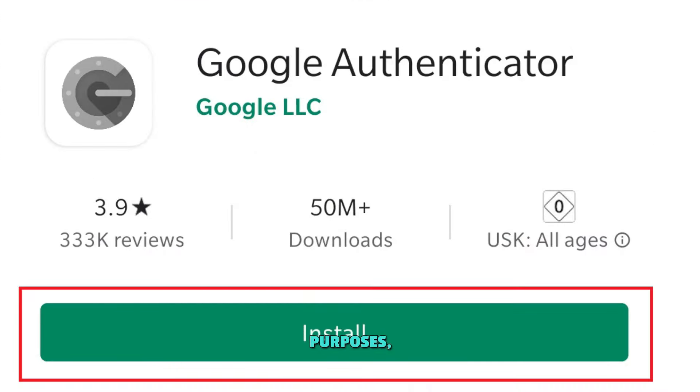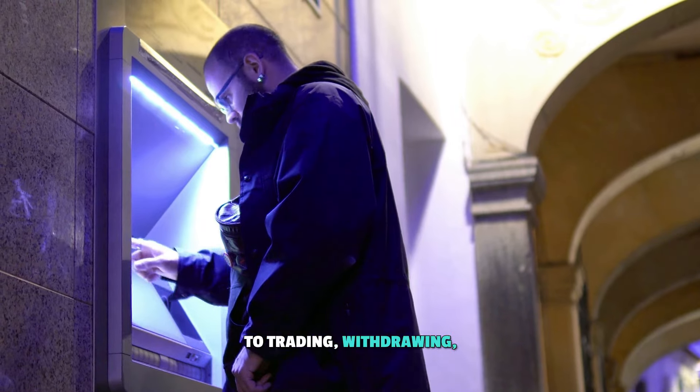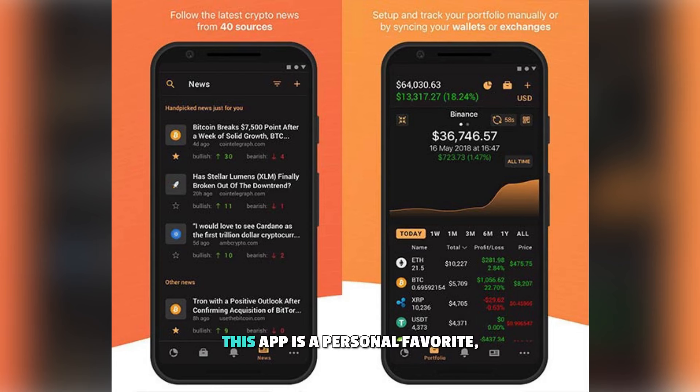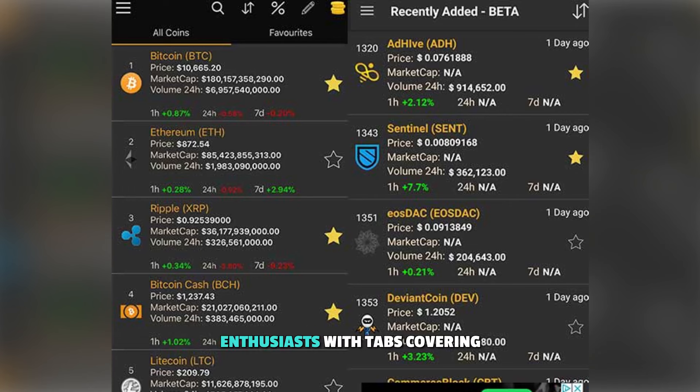This code serves multiple purposes, from signing into an exchange, to trading, withdrawing, and depositing funds. Moving on to number 5, crypto news. This app is a personal favorite, offering a comprehensive news aggregator for crypto enthusiasts.